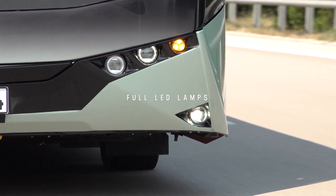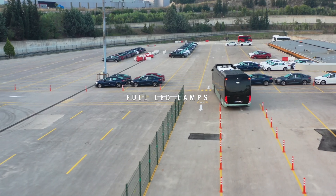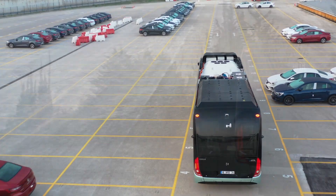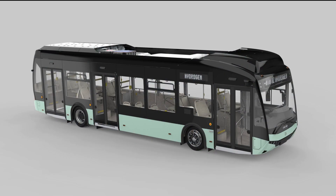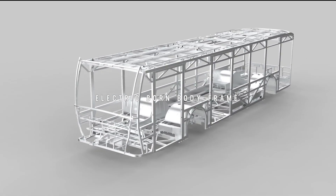All lamps are full LED to provide better visibility and longer lifetime. Its monocoque body is solely designed for electric powertrain infrastructure.